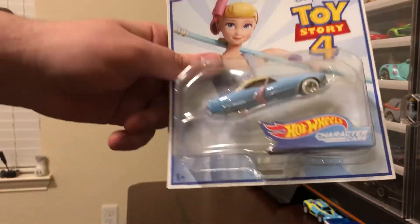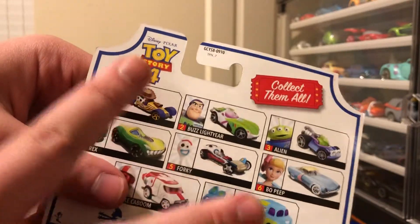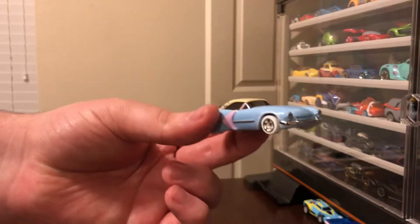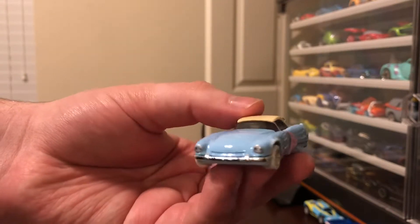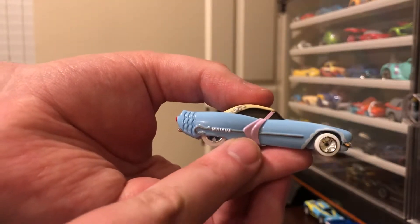Here's Bo Peep, and I really like this casting design. I'm only missing Woody and Ducky and Bunny — I think I've seen Ducky and Bunny but didn't pick them up. I am interested in Ducky and Bunny because I want to see how the mechanic works with the hitch trailer. Very, very classy design. It's got the cane on one side, just like in the trailers.